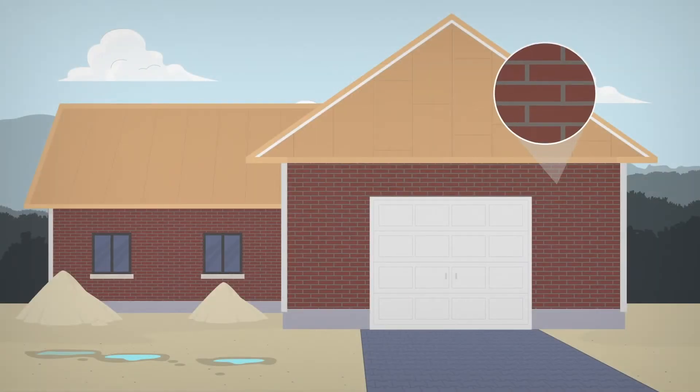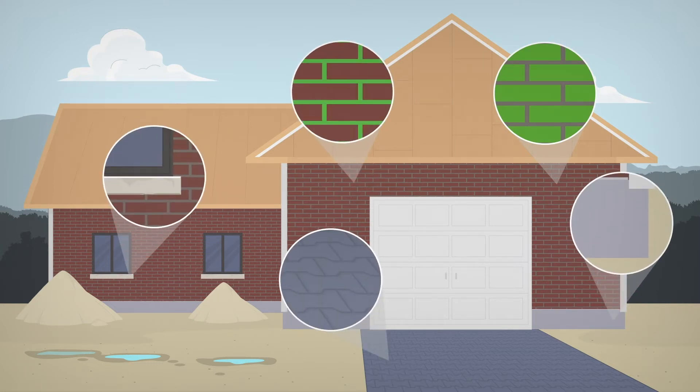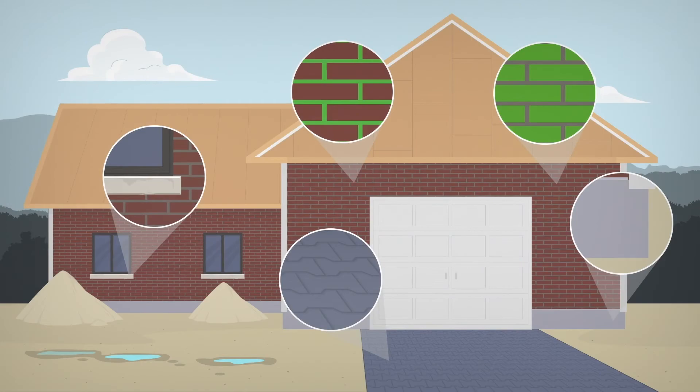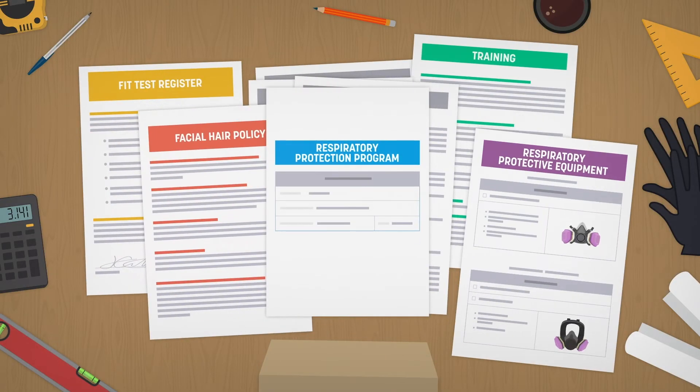Since silica can be found in many materials on a construction site, there is no shortage of risks of breathing it in. But it's not complicated. Start by properly planning your job site. You'll also need a respiratory protection program — it's the law.